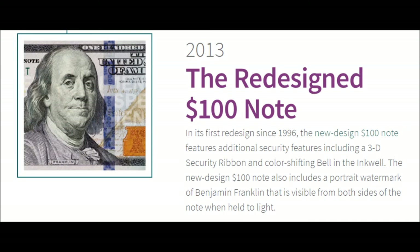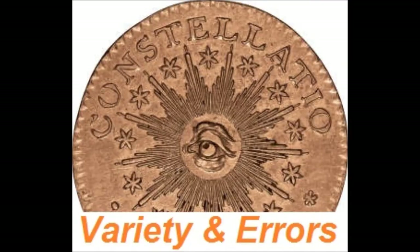2013 — The Redesigned $100 Note. In its first redesign since 1996, the new $100 note features additional security features including a 3D security ribbon and a color-shifting bell in the inkwell. It also includes a portrait watermark of Benjamin Franklin visible from both sides of the note when held to light.